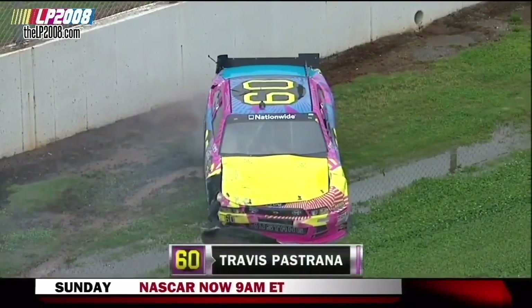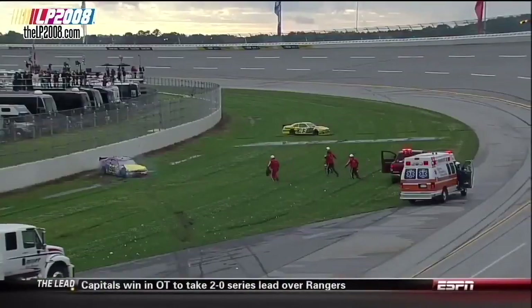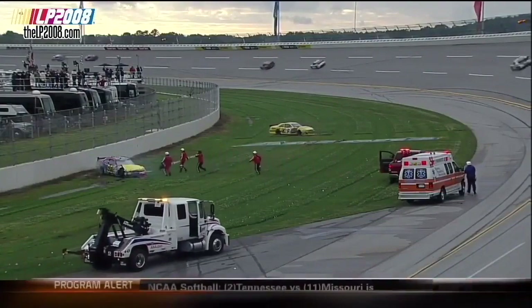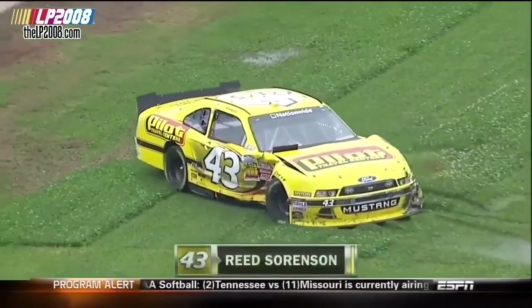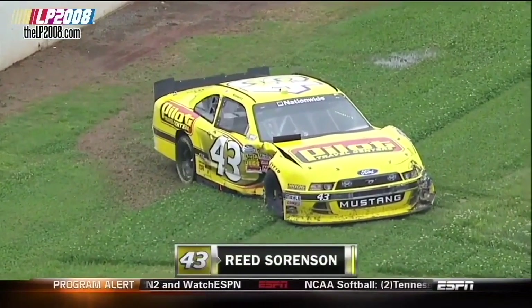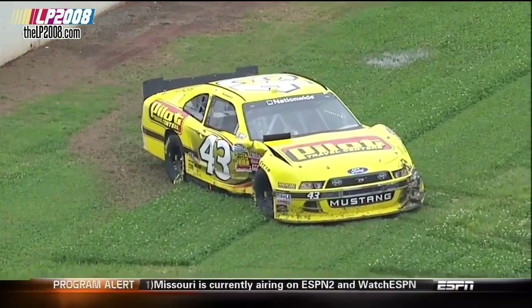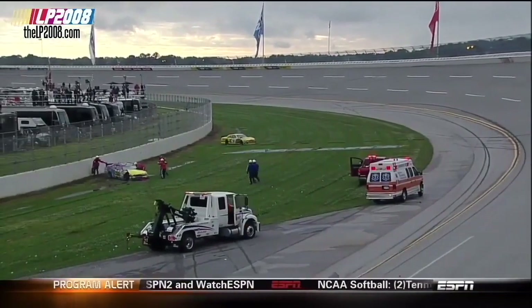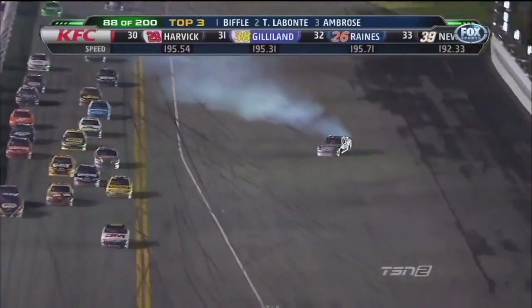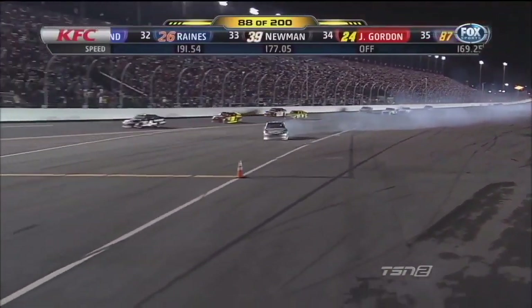We come back live to Talladega with the caution flag out. Travis Pastrana and Reed Sorensen have been involved in an accident down the back straightaway that wound up on that very wet inside of turn number three. Reed Sorensen is stuck in the grass. He actually got up in the air a little bit — he almost went over, it was very close. Travis did a good job of getting on the brakes while Reed Sorensen was in midair in front of him. Around goes Labonte off the bumper of Marcus Ambrose, and caution is out.